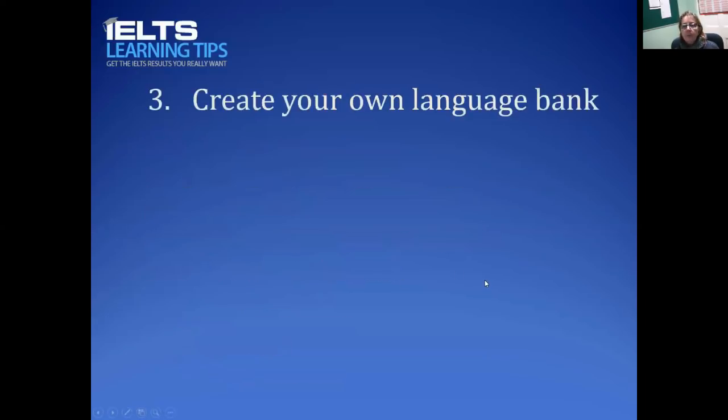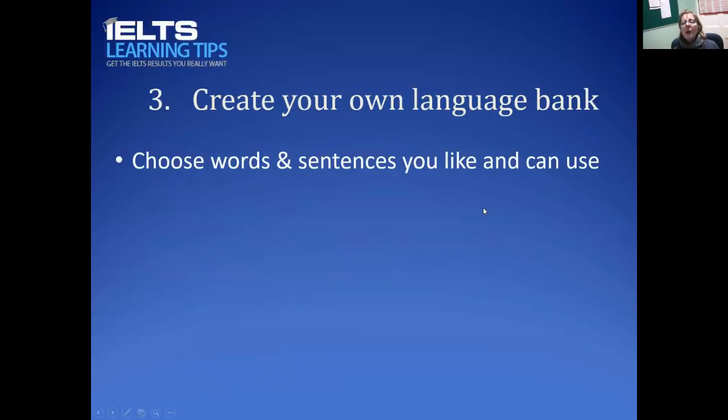Number three is to create your own language bank. This means using language that you are happy using and can use well without mistakes. As you do your practice, start building up your own little bank of phrases, vocabulary, and linking words that you can use in your preparation and also in the test itself — words you like, sentences you like, that you know you can use without mistakes.